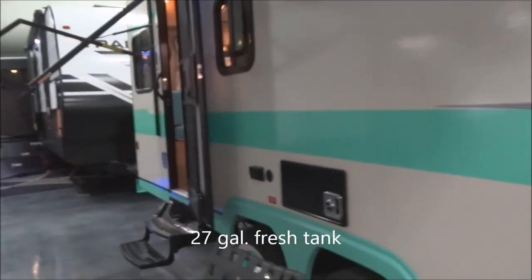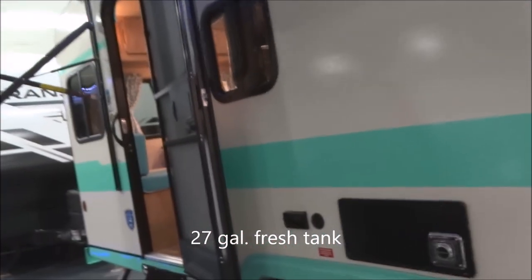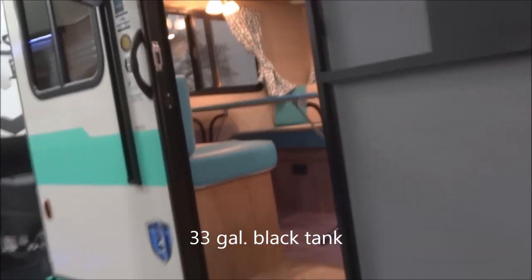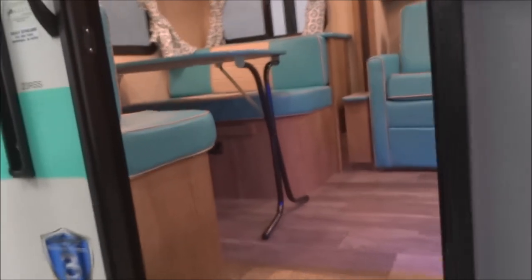Tank capacity: fresh tank of 27 gallons, gray tank 33 gallons, and black tank 33 gallons on this model 23RSS.